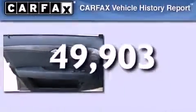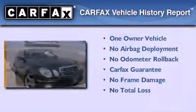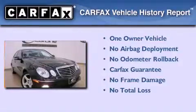This vehicle has fewer than 50,000 miles on the odometer. This Mercedes-Benz has had only one owner, and it qualifies for the Carfax buy-back guarantee.